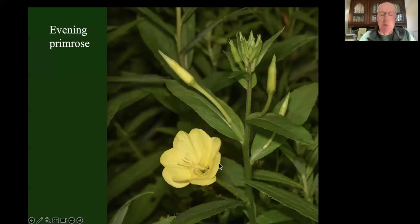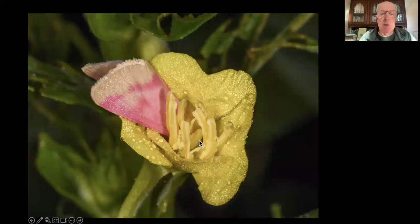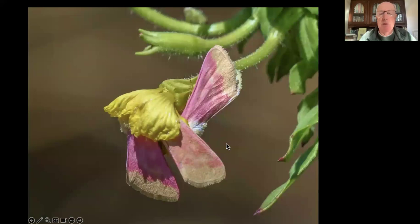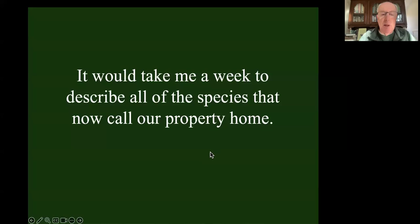I've got evening primrose moths because I've got evening primrose, and I've got evening primrose because I planted it - I wanted to attract that moth, and the moth did come. It spends the day with its head stuffed in the flowers. I've got zebra swallowtails because I planted pawpaws for the express purpose of attracting zebra swallowtails. It would take me a long time to describe all of the species that are now making a living, calling our property home.